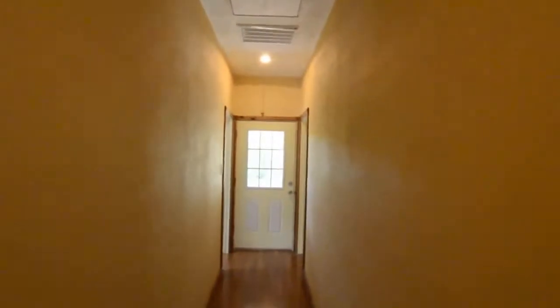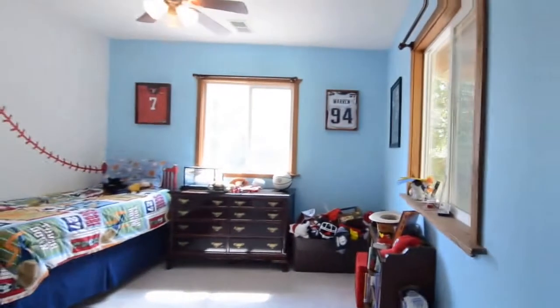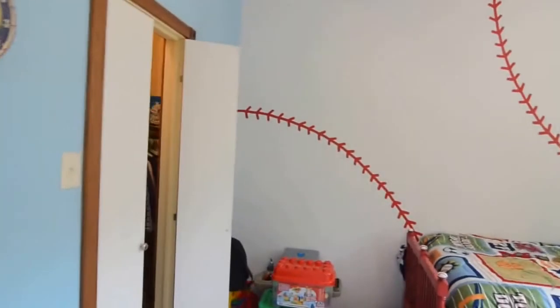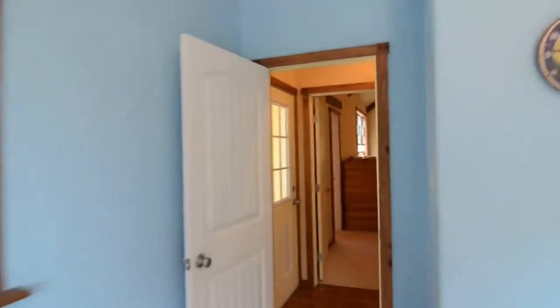Down at the end of the hall, there's a door to go to the back of the home, which has a porch as well. The other bedroom is also a nice size, about twelve by twelve. This one's on the left rear corner of the home, so it has two windows.